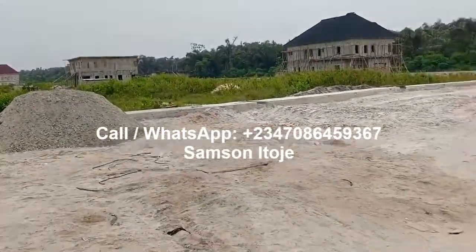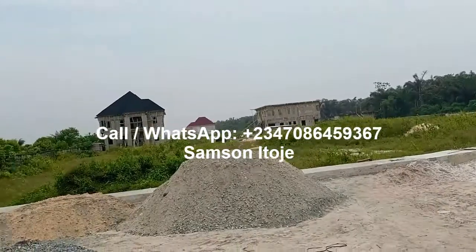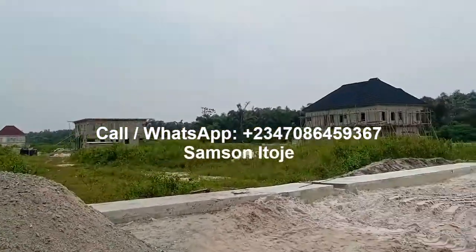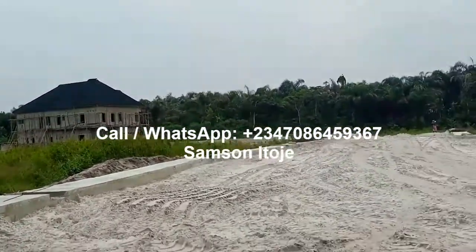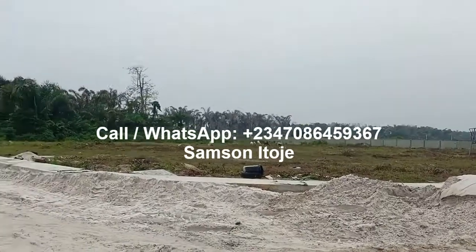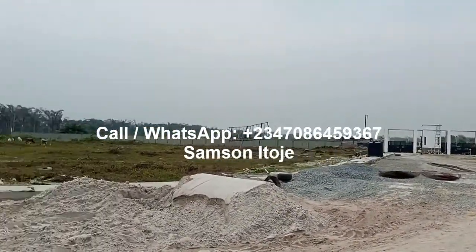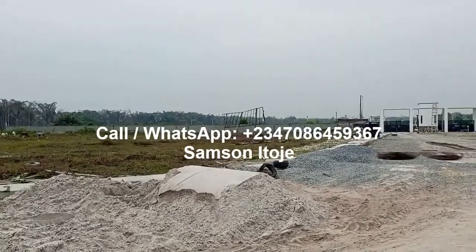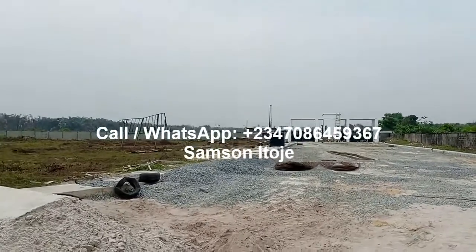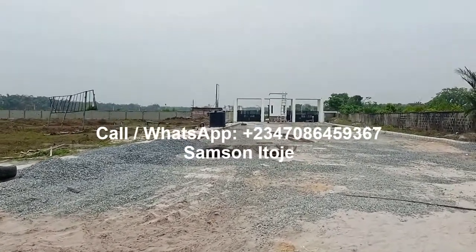All the roads will be interlocked. This is an opportunity for you to buy into a ready-to-build estate. The beauty is that this estate is surrounded by other estates. If you walk five minutes to the left, you will see two estates opposite each other — Pardini Estate and Westbury Homes.